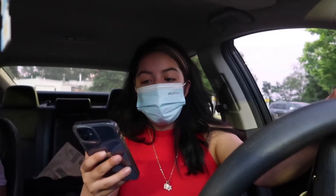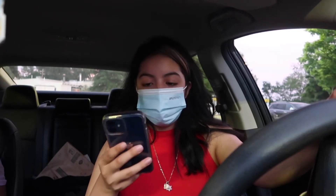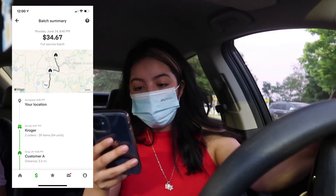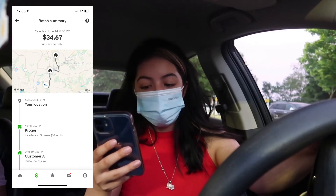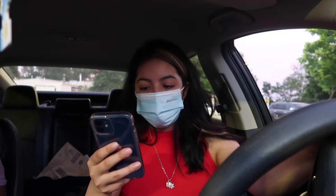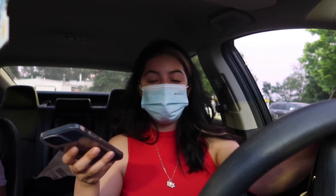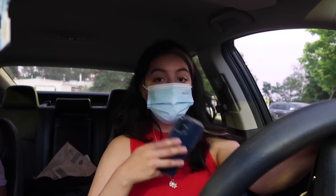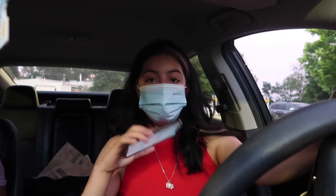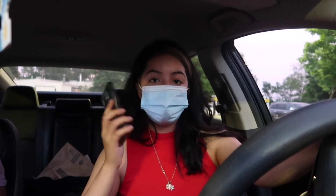I got the last order I'm doing today and it is for Kroger. It has two different customers — the first has 11 items and the second has 28 items. They're both apartments, so hopefully it won't take too long to drop off the orders and find the apartment numbers. I'm going to go inside Kroger and be as fast as possible.